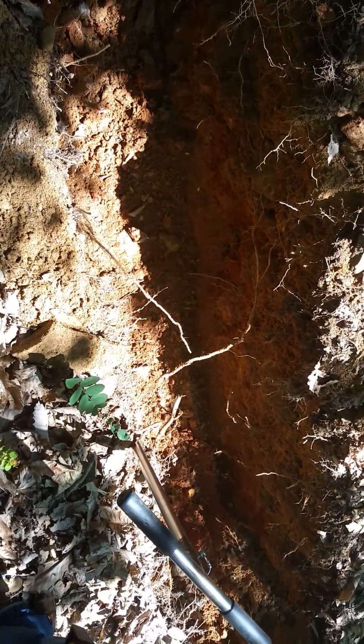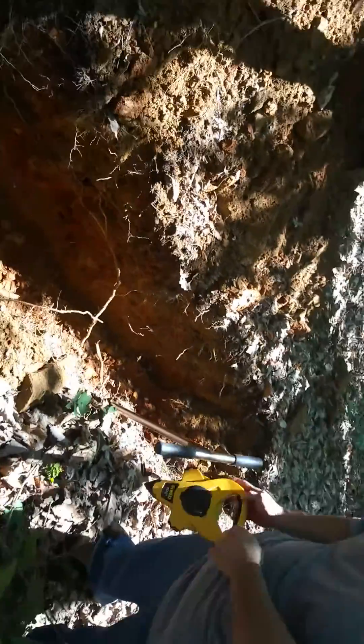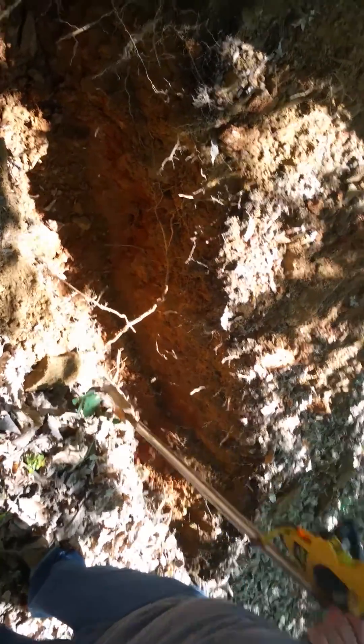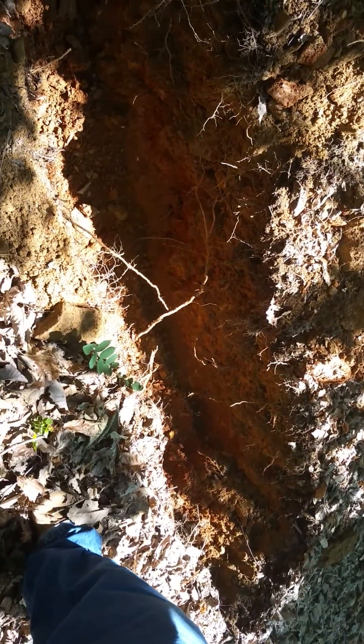Hey, this is Mike Palmer from Mike Palmer Homes. I just wanted to make another video log of what we're doing here. We have a customer with a building lot and we're checking for septic to make sure the soil is suitable for the septic system so that they can build what they want.